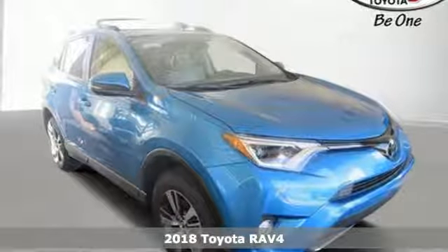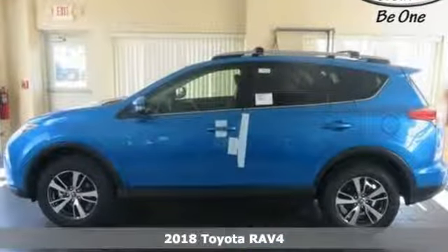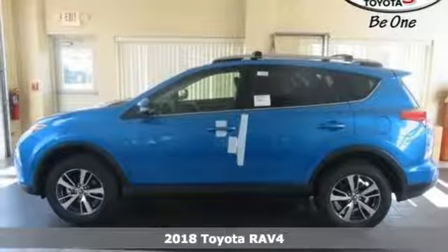It's a new 2018 Toyota RAV4. When you're looking for comfort, convenience, and quality, you think Toyota.